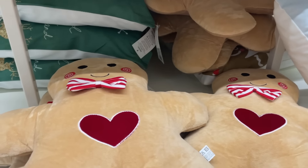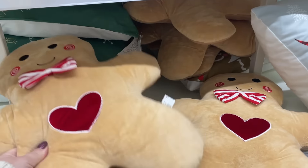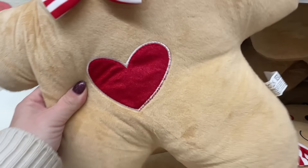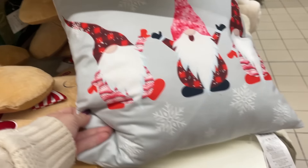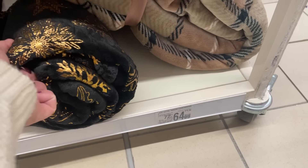Dzień dobry kochani, witam was serdecznie w Osho na przeglądzie. Na początek fajne poduszki, całe 38 zł, w kształcie ciastka. To nie są takie mocno napchane, ale dosyć duże i bardzo miękkie, miłe w dotyku. No i zobaczcie jak uroczo wyglądają.